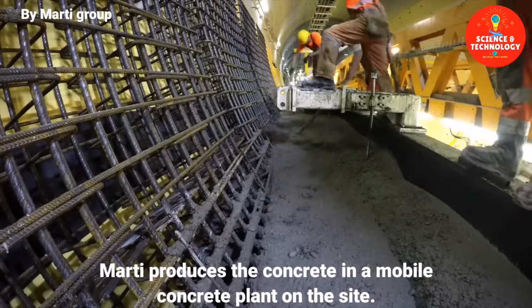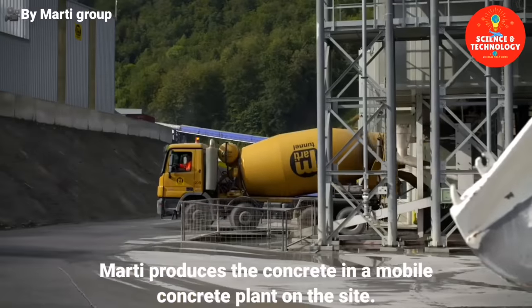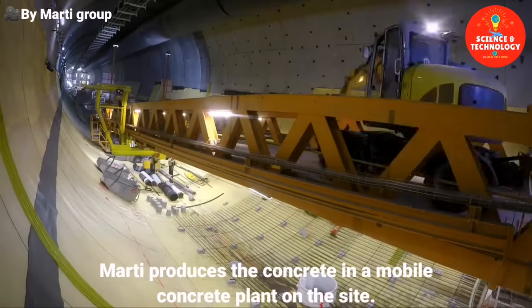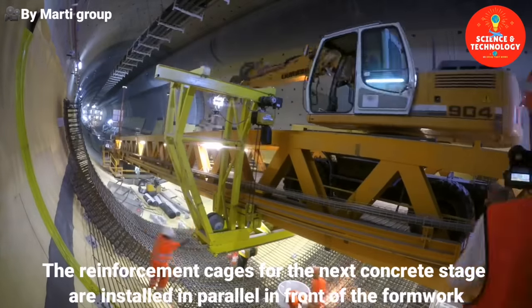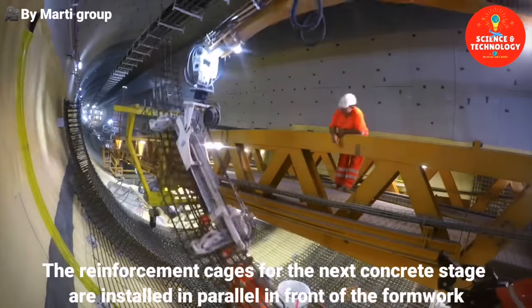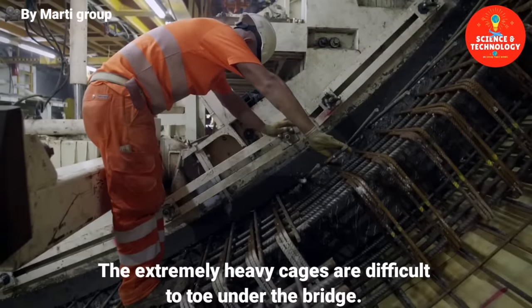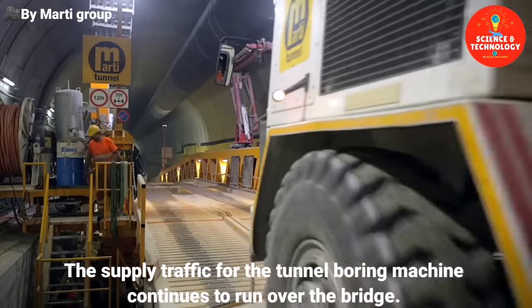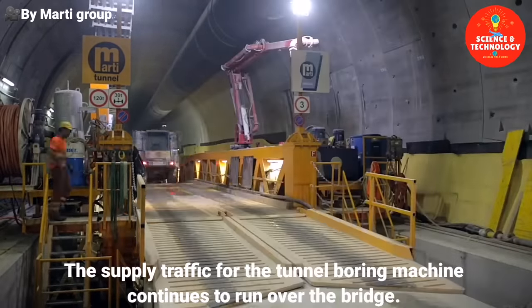Marty produces the concrete in a mobile concrete plant on site. The reinforcement cages for the next concrete stage are installed in parallel in front of the formwork. The extremely heavy cages are difficult to tow under the bridge, while supply traffic for the tunnel boring machine continues to run over the bridge.